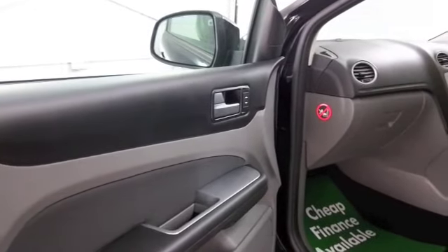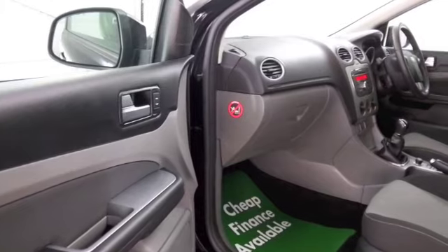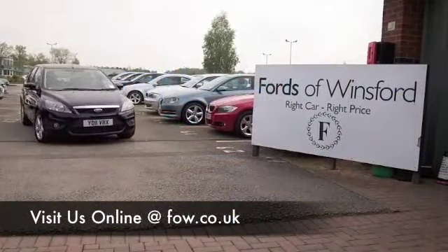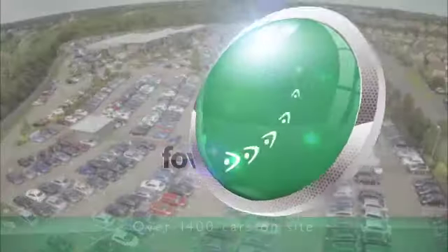With 1,500 cars on our super site at Winsford at the moment, when you come to see us you might be a bit spoilt for choice. Maybe this is the car that's going to drive home with you — come and find out, bring your licence with you, have a test drive, discover this great car for yourself at Fords of Winsford.